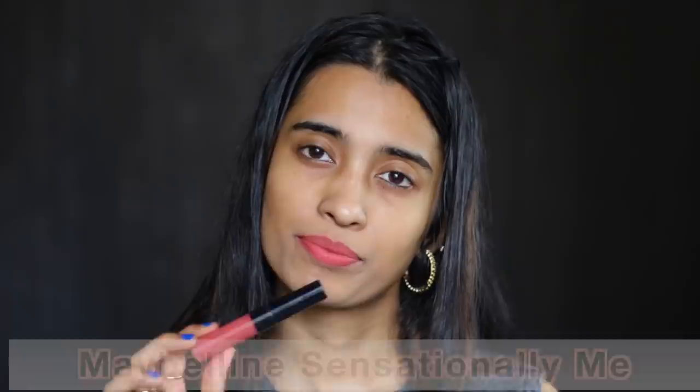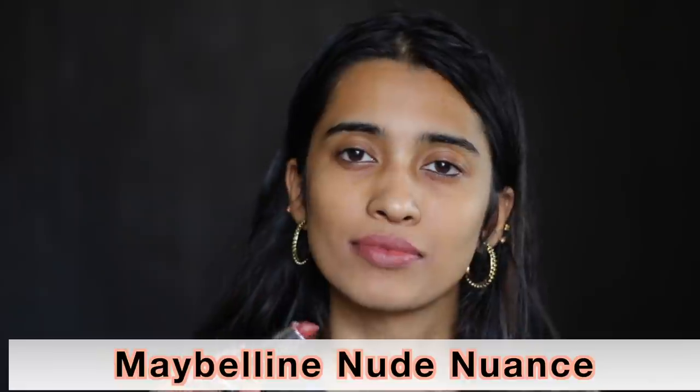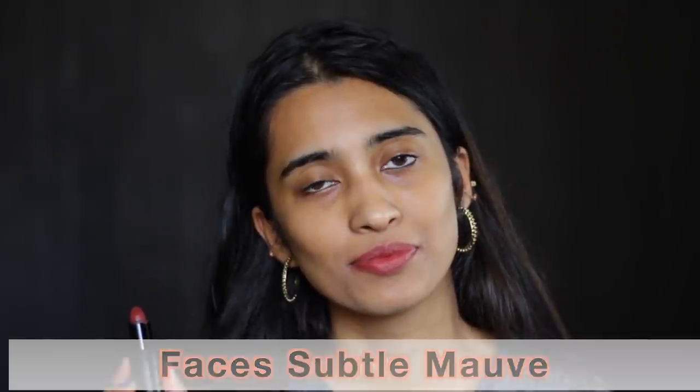The Maybelline Sensational Liquid Matte Lipstick in Sensationally Me is like a pinky nude shade for my skin tone. From Maybelline Creamy Matte Collection in Nude Nuance — a nice shade for up to medium skin tones with a lot of brown undertones. Then the Faces Canada Matte Lipstick in Subtle Morph has a little bit more undertones to it as the name suggests, and I really like it.